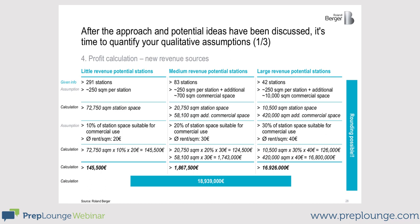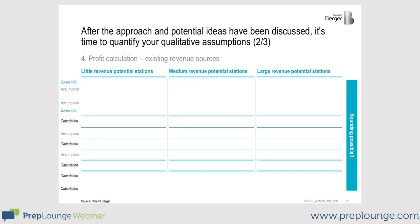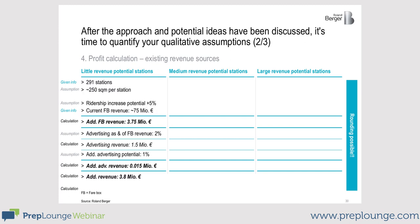I would probably just give you the other numbers and you would have to sum them up. Moving on to existing revenue sources, I would calculate them similarly. Depending on how the first calculations went, I would take a closer look at the numbers or go through this part faster. Here it is important to calculate how many additional tickets can be sold because of transit-oriented development, and how much additional revenue can be made in advertising.